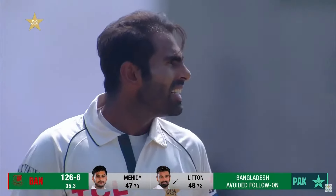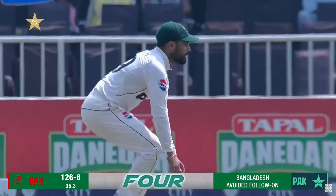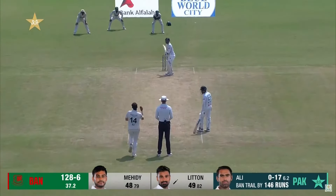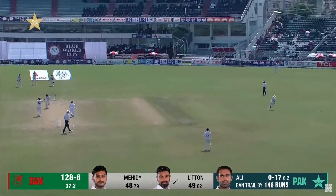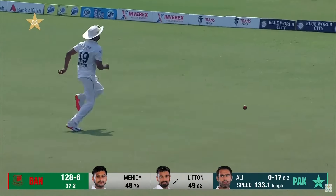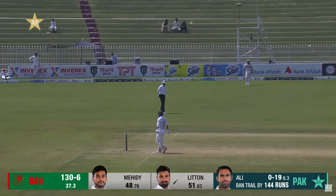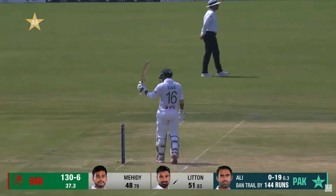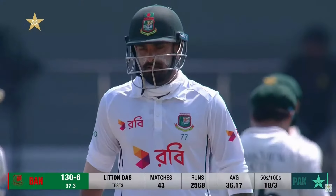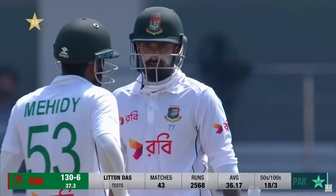Also brings the 100 partnership between Mehdi and Liton. Well done by both of them. Came in when it was 26 for six and they've also avoided the follow-on. He'll come back for two and will complete half a century. The context of the game has more weight than just 50 runs. He's fought it out along with his partner, taking Bangladesh to avoid the follow-on and then onwards towards reducing the deficit.